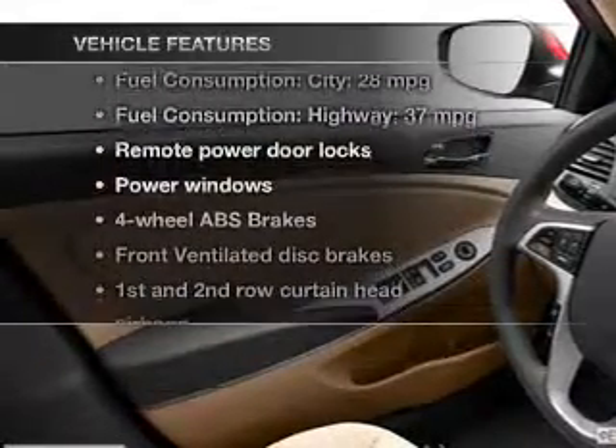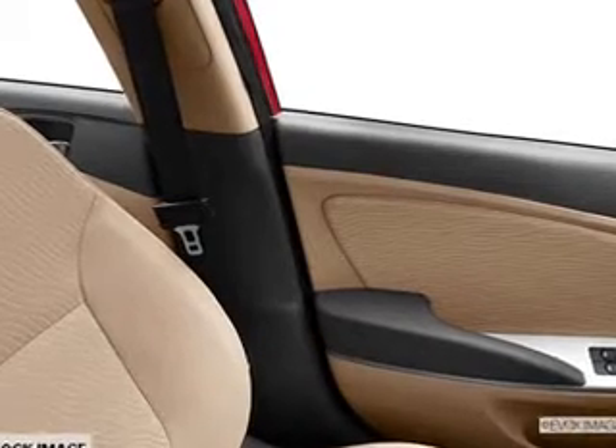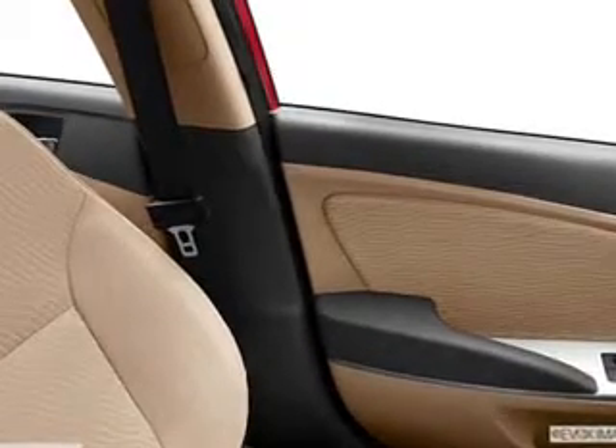With these notable features, you won't want to miss out on the opportunity to own this amazing ride. Power door locks, power windows, an AM-FM stereo with a CD player, satellite radio, power mirrors, power steering, and an adjustable tilt steering wheel.